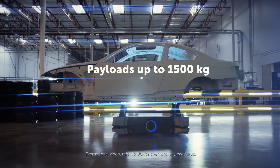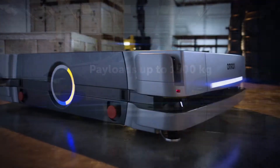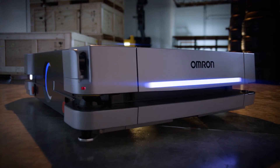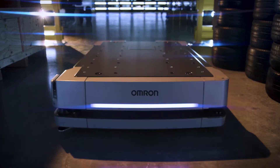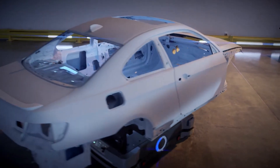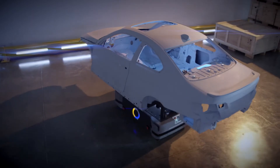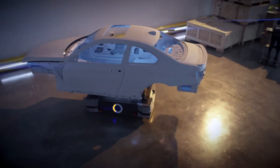The HD1500 can transport heavy payloads up to 1500 kilograms. Like Omron's popular LD series, the HD1500 is built for industrial automation. It allows movement of large payloads and reduces the need for forklifts, ultimately doing more with less equipment — safely.